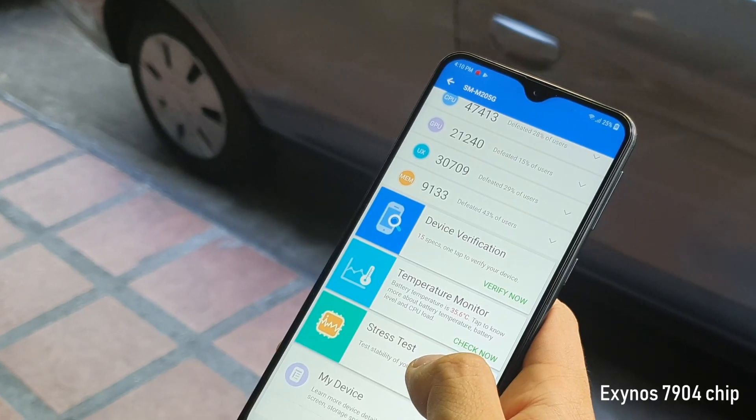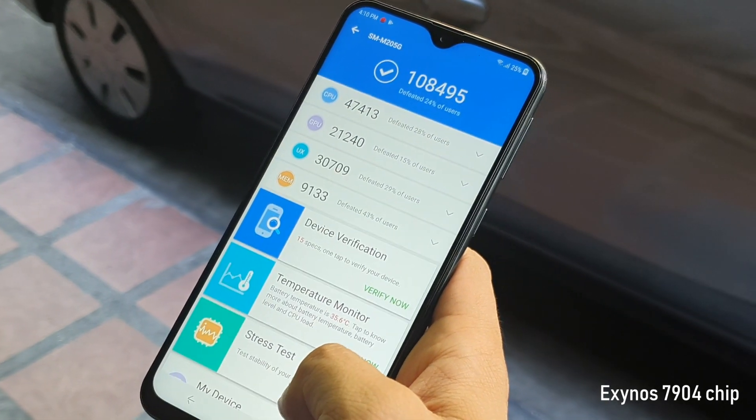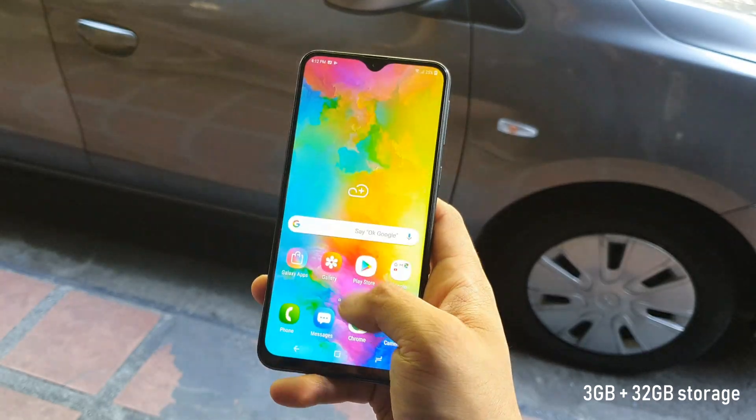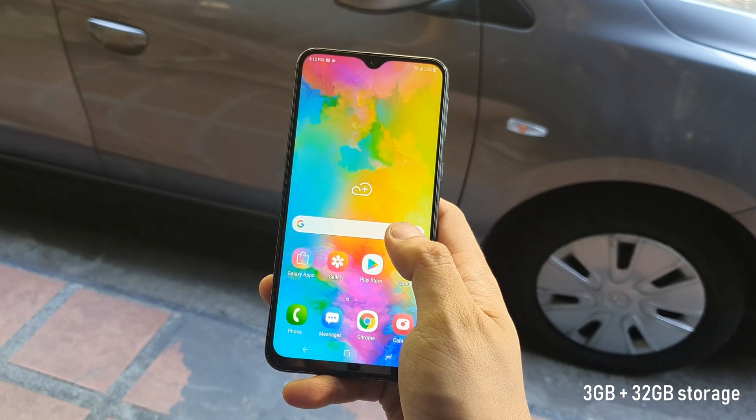Inside, it runs with a capable Exynos 7904 octa-core chip to handle some heavy games. It also goes with 3GB of RAM and 32GB of expandable storage for your apps and other files.